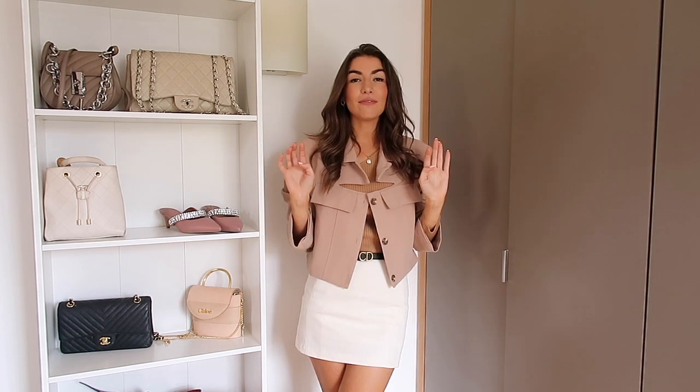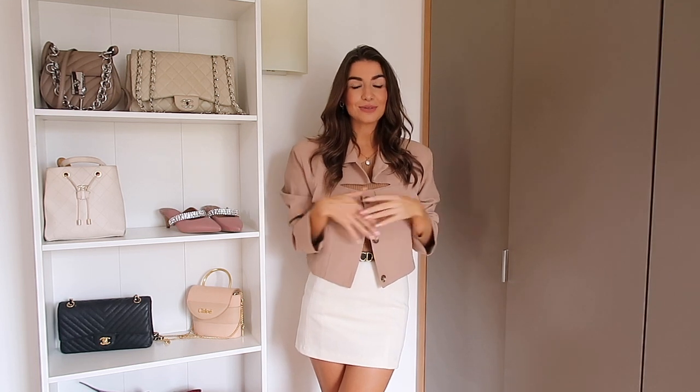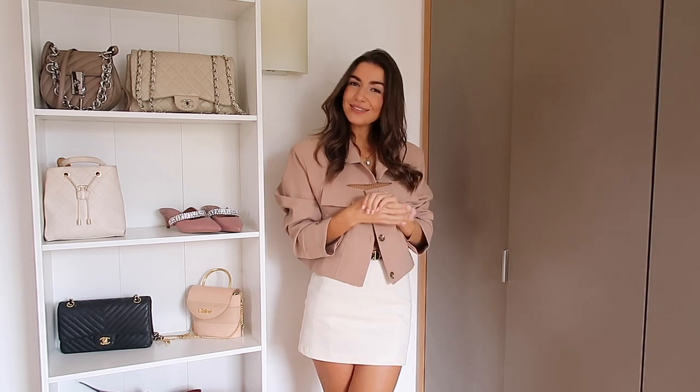Thank you so much for watching my haul! I hope you've got lots of lovely outfit ideas for autumn. I've linked everything down below to make your shopping a little bit easier. Do follow me on Instagram at SafelyLouisaDiary, click subscribe - I'm going to be doing a video every week especially over autumn, so keep an eye out for my next video. I hope you have a lovely rest of your day!